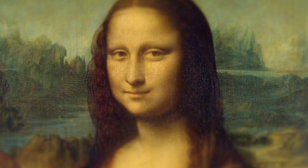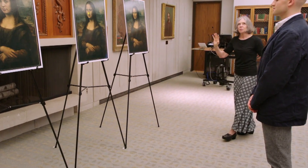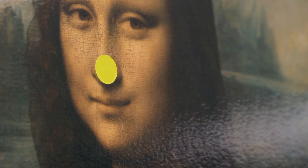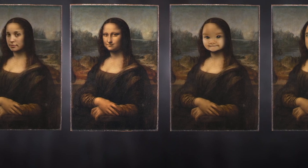This means that when we fixate on a single point, we actually miss out on the details in our peripheral vision. To illustrate this concept, Dr. Margaret conducted an experiment. She asked a student to focus intently on a yellow dot located at the tip of the Mona Lisa's nose. After a few seconds, she instructed him to close his eyes. Meanwhile, Dr. Margaret arranged various artworks in his peripheral vision, including both the original Mona Lisa and parody versions. Once everything was set up, she asked the student to open his eyes and glance at the yellow dot for just a moment before closing his eyes again.